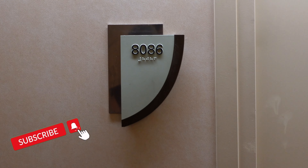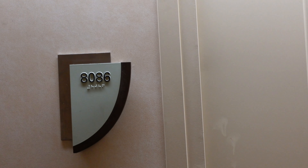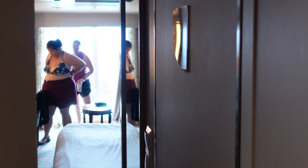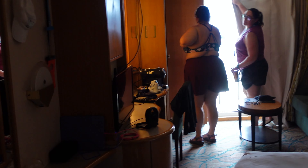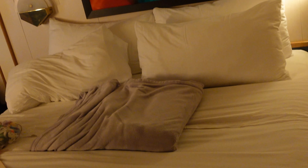We're now taking a look at junior suite room 8086, an aft balcony junior suite. As you come in, you'll see a nice open area. The bed is currently set up in the king configuration but can be separated into two doubles. You also have a couch and a chair.